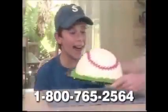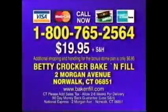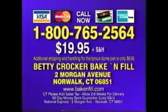It's yours free — just pay shipping and handling. Plus we'll give you over $5 worth of coupons good for your favorite General Mills products. Don't delay — order your Betty Crocker Bake'n Fill now. Call 1-800-765-2564, or send check or money order to Betty Crocker Bake'n Fill, Morgan Avenue, Norwalk, Connecticut.